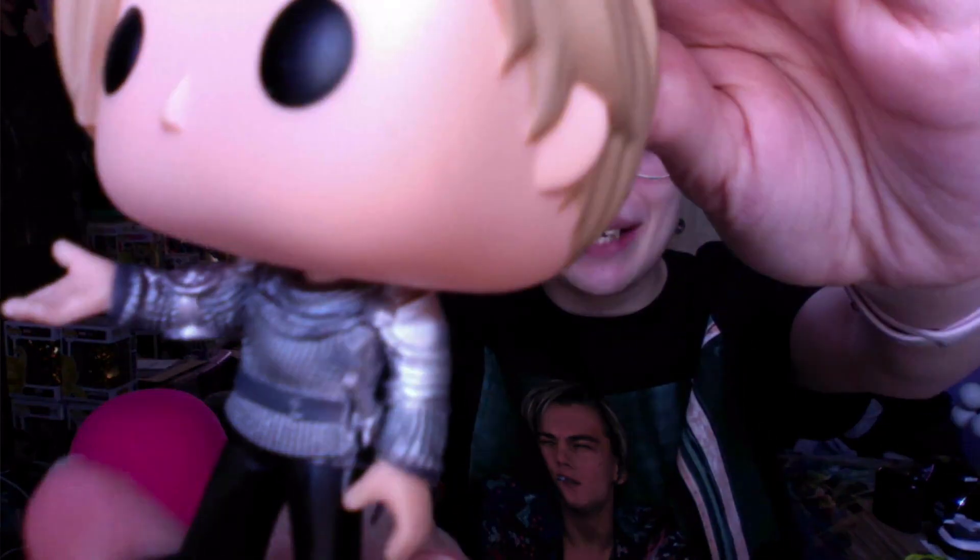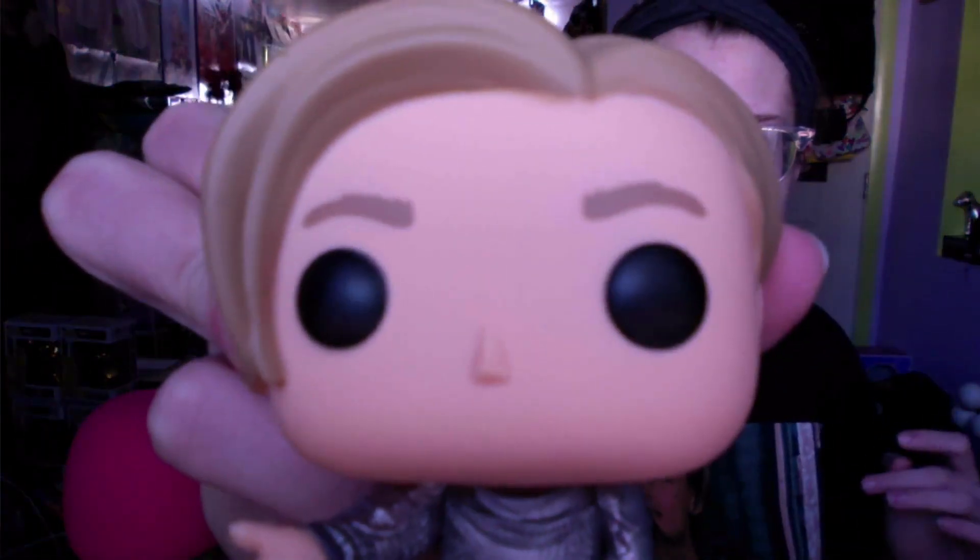I actually saw him at GameStop back in December, but I ordered him off a website so that way I could get the Chase version, because I really wanted both of them. I'm like, I need them both. Don't care about Juliet — she can go somewhere else. Don't need her. Yes and out — I have him.